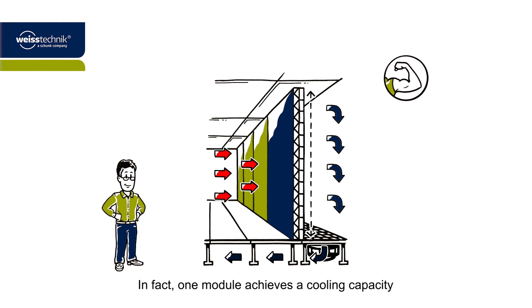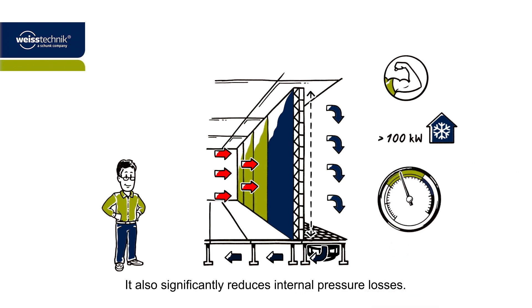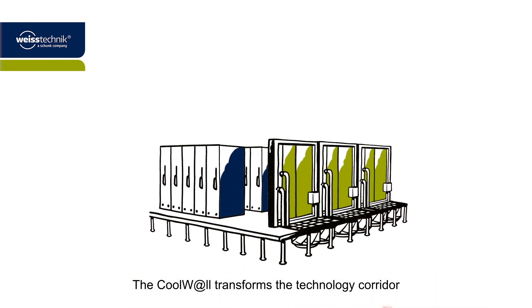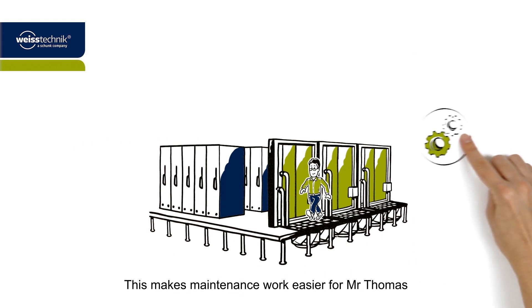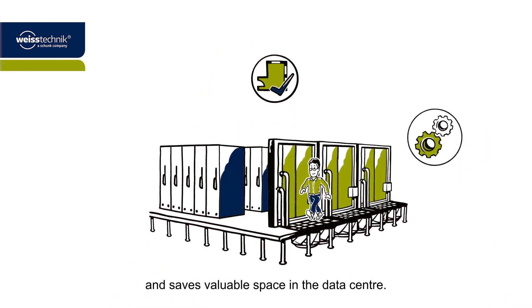In fact, one module achieves a cooling capacity of more than 100 kilowatts. It also significantly reduces internal pressure losses. The Coolwall transforms the technology corridor into a walk-in air conditioning system. This makes maintenance work easier for Mr. Thomas and saves valuable space in the data center.